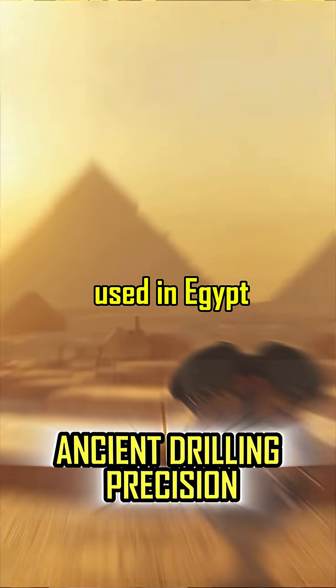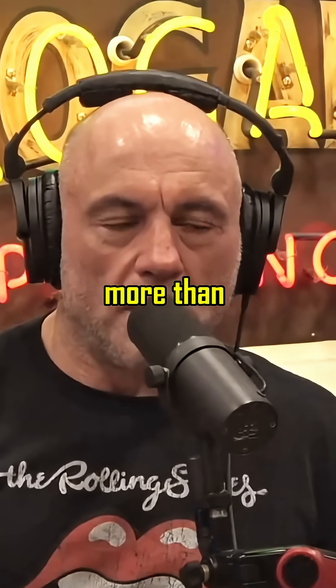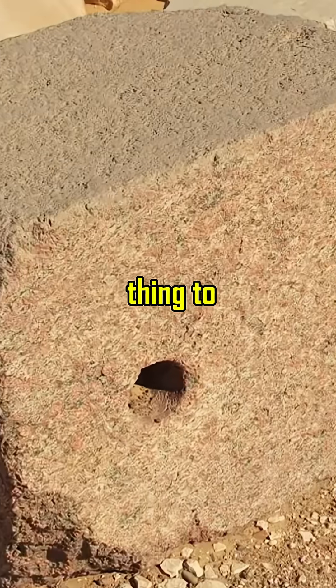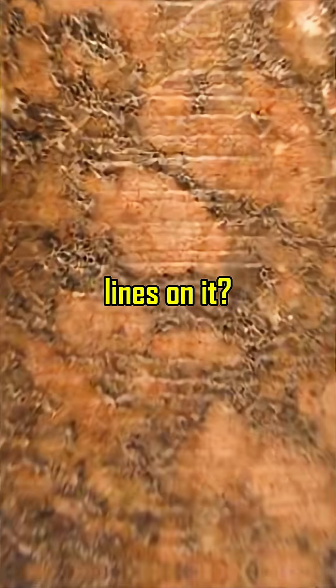These drills that they used in Egypt were capable of drilling 500 times more than modern diamond drills. This is such an important piece of history, such a fascinating thing to examine. Look at this mystery — you have this granite core. How do they do it? There are lines on it.